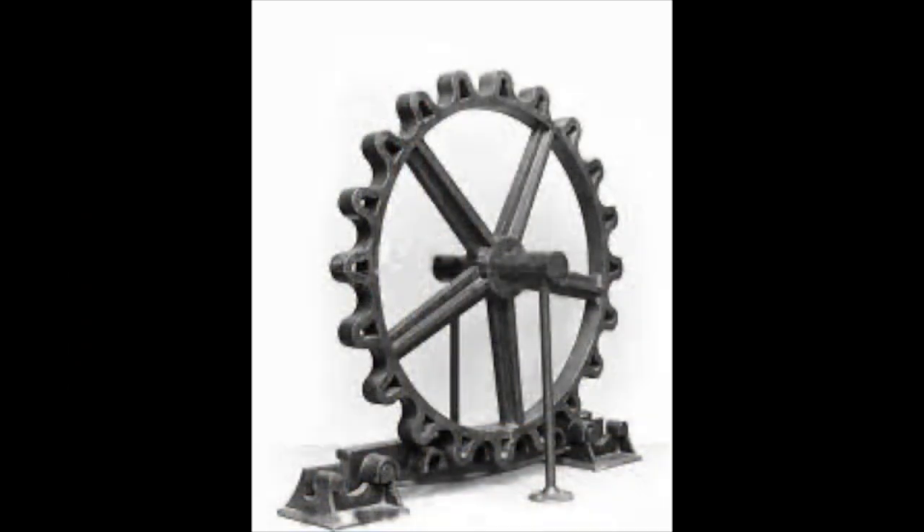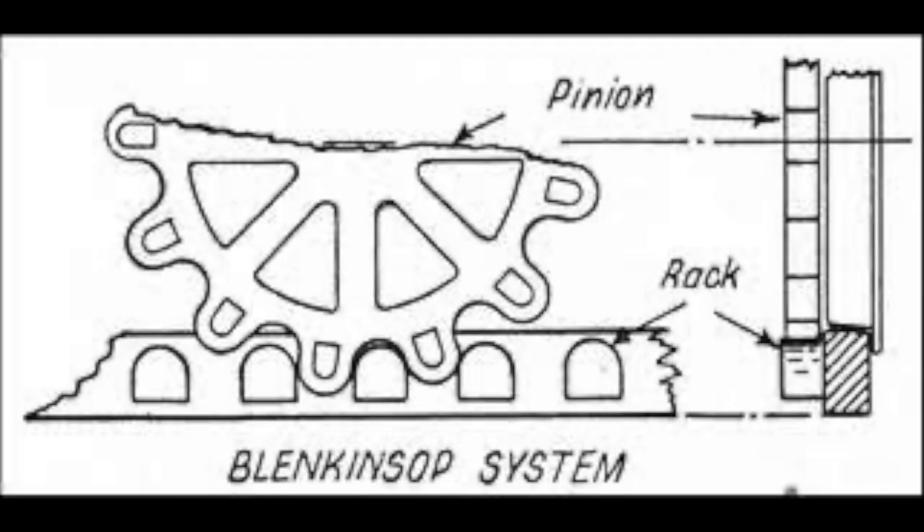From his research, Blenkinsop developed the rack and pinion. I've covered the rack and pinion before in a previous video, but I'll give a brief overview. As well as the standard twin iron rails, a toothed rail was also placed alongside them. The proposed engine would have a cogged wheel which would run on this toothed rail, giving the engine extra adhesion.